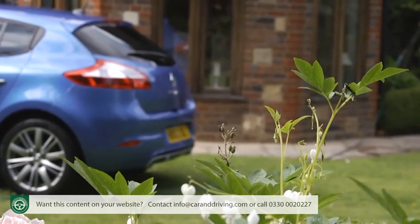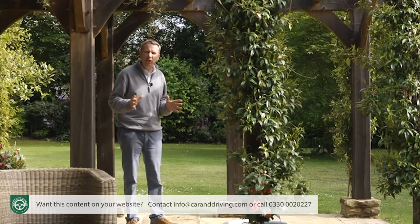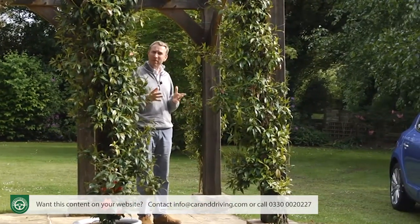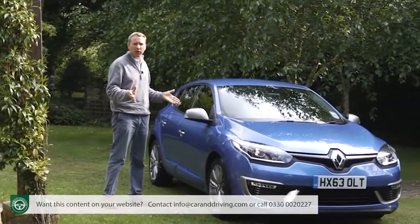Ordinary family cars can no longer be ordinary. People want polish these days, a smarter feel and high-tech features that make them feel pampered and premium, which means that in the Focus-sized family hatchback segment, they may well find themselves looking at cars like this one — Renault's much improved third-generation Megane.